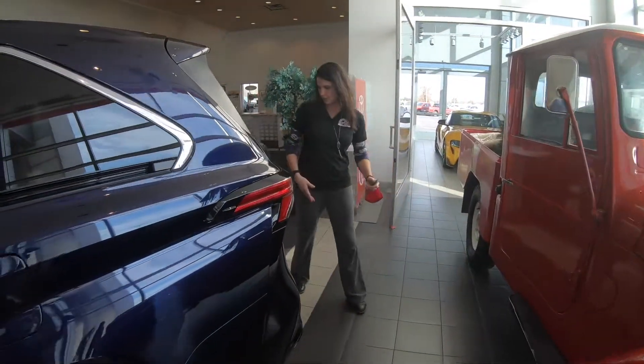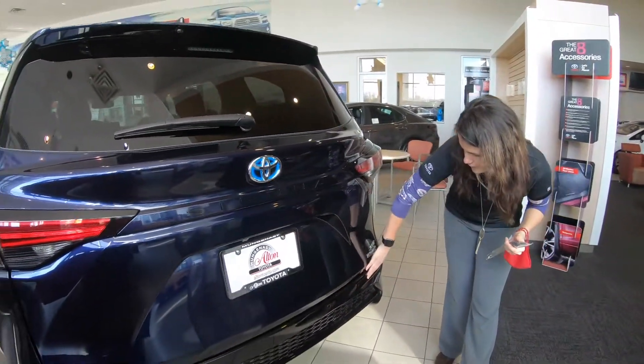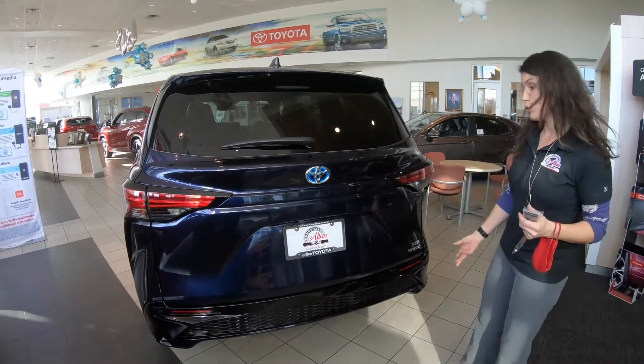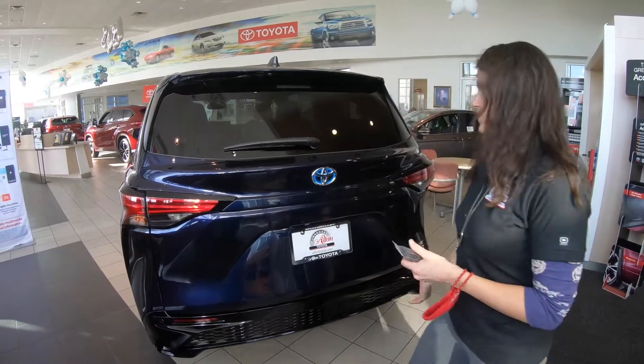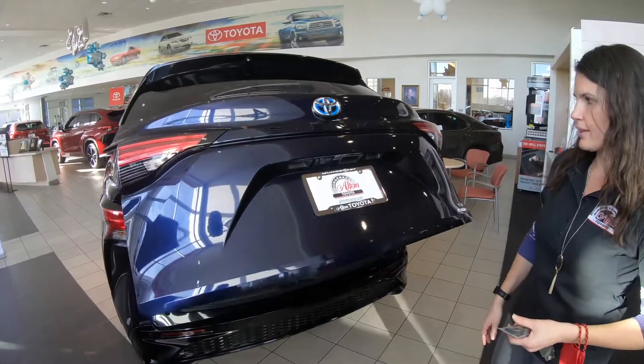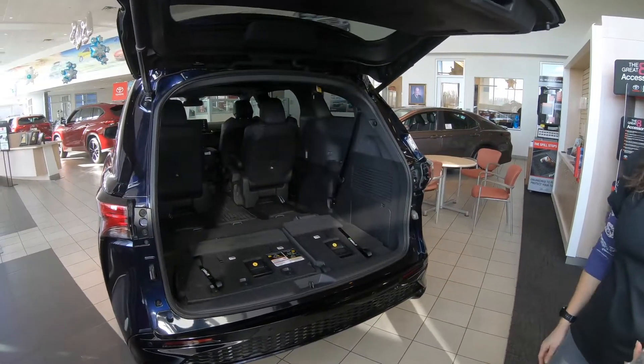Back here you also have front and rear sensors, so if you get too close to something it's going to let you know. Just a squeeze of the button at the top and the liftgate opens up.